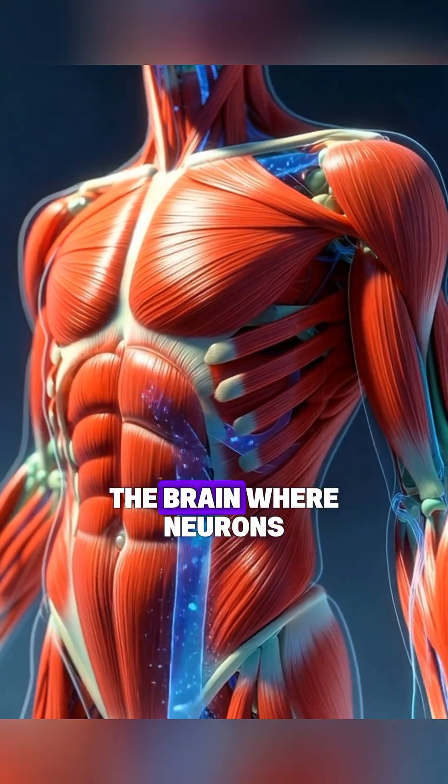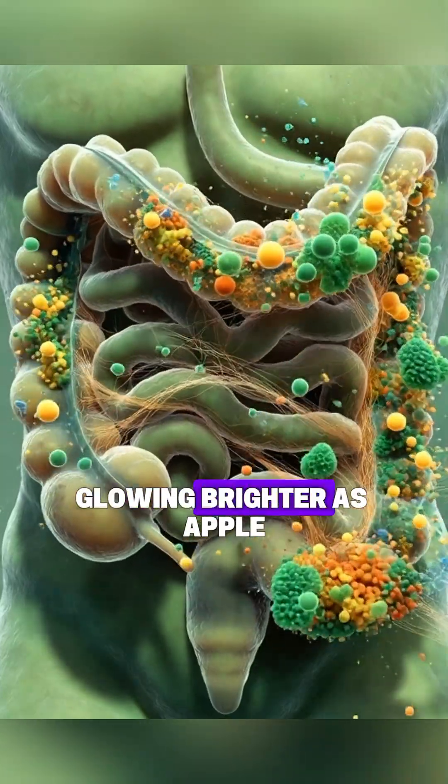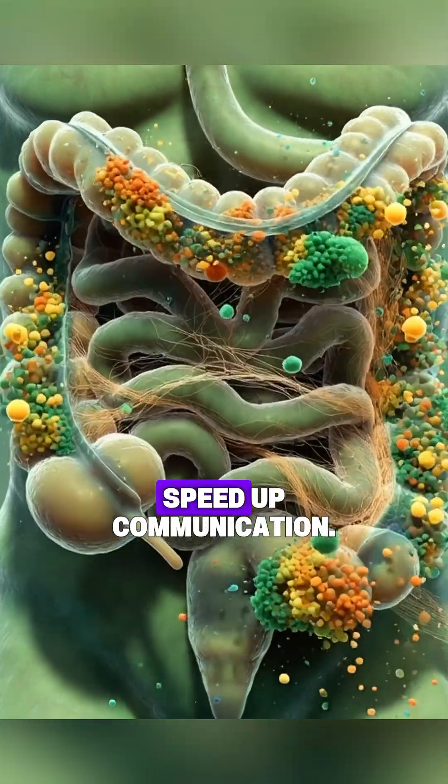A deep shot inside the brain where neurons wake up, glowing brighter as apple nutrients activate synapses and speed up communication.